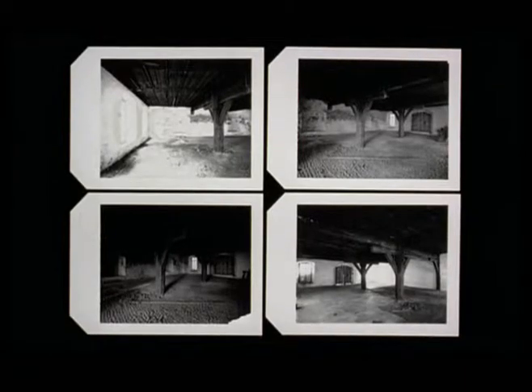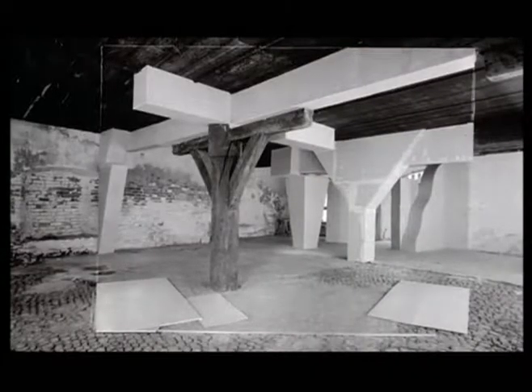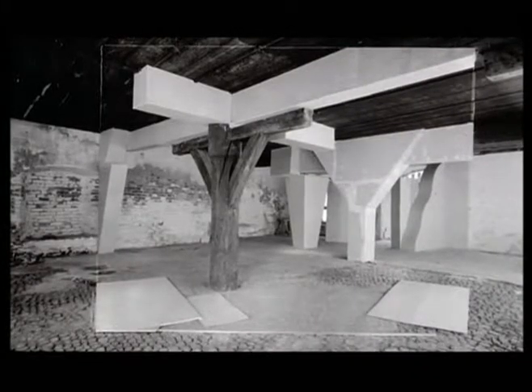I've always used Polaroids to fix a place before starting work on it, to fix the final composition. And so I can follow, not on a daily basis, but quite regularly, as the work evolves, its progress, the elements as they fall into place.